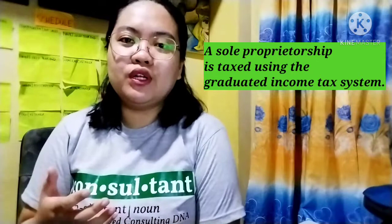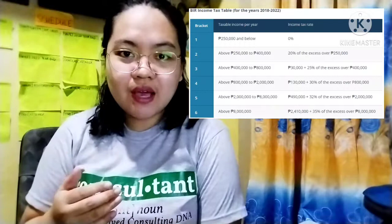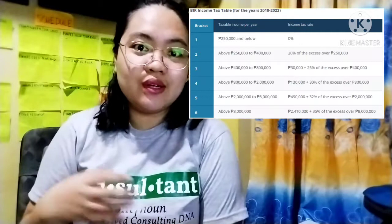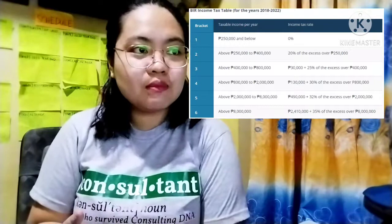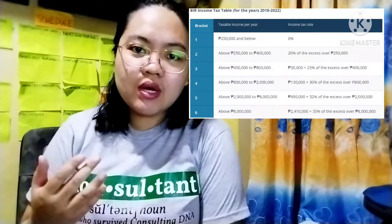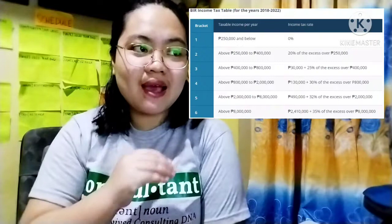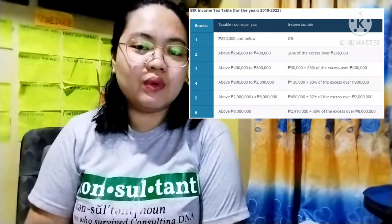If you're a sole proprietorship business, you are taxed like an individual, meaning the graduated income tax table will apply to you. In this tax table here, you can see that if you are an individual earning $250,000 and below, the income tax rate is 0%. If you are earning above $250,000 to $400,000 in taxable income, the income tax rate will be 20% of the excess over $250,000. You can follow the tax bracket — if you are earning above $8,000,000 in taxable income, then the 35% income tax bracket will apply to you.